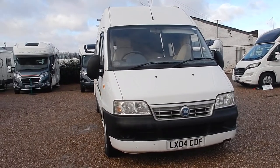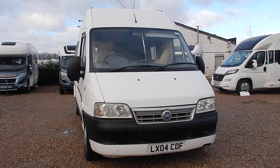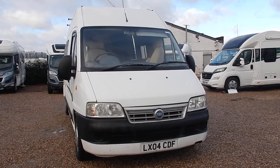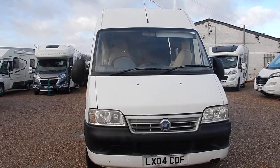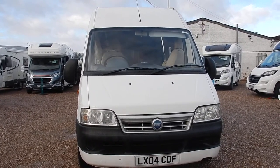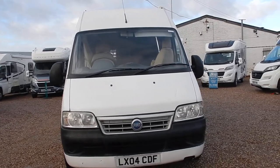Hello and welcome to AG Motorhomes in Starbridge. Today I'm going to show you around this very popular Trigano Tribute van conversion, registered in 2004 and covering just over 6,000 to 8,000 miles. This compact camper van will be great for those coastal holidays that you want.